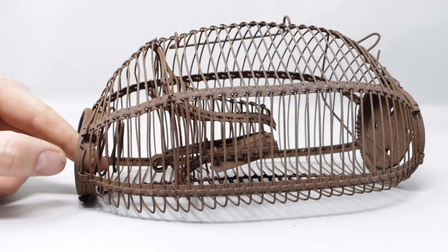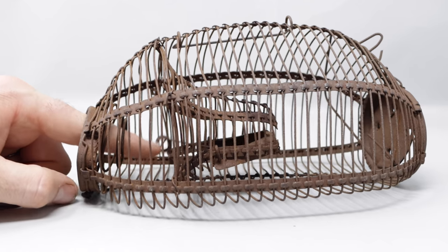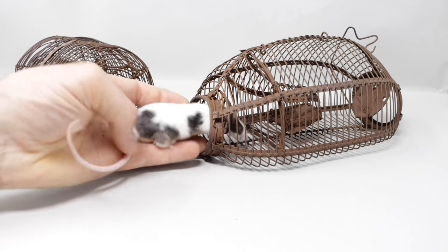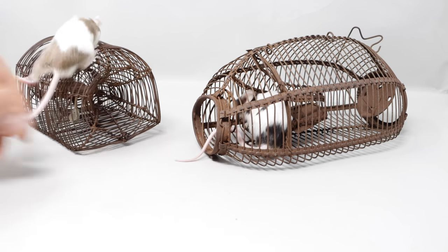We're going to test it out with our pet mice to see if they go in there and get caught. Then we're going to set it up in the barn with motion cameras and see if we can get wild mice. We'll put our black and white spotted mouse in the 1921 version and our brown and white spotted mouse in the 1883 version.